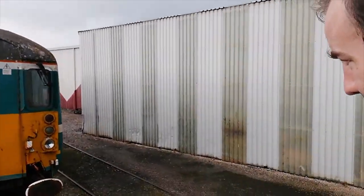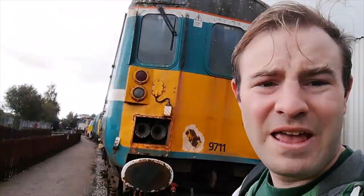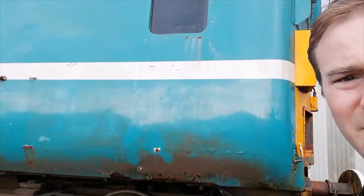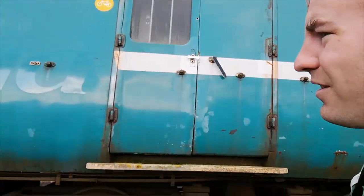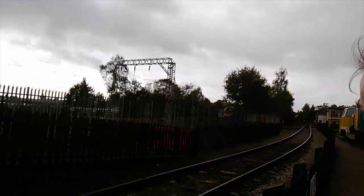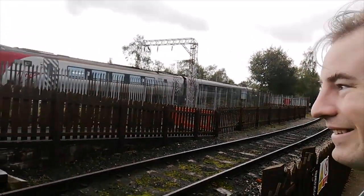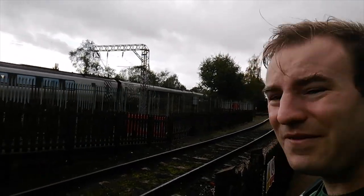I remember these on the London Liverpool Street to Norwich service. Even quite recently I've travelled on these out in Norwich — not to London, but to Great Yarmouth and Lowestoft, when there was the famous short set with two class 37s. Is that a train coming? Yeah, it is. Another Virgin Voyager. As if that was on cue.